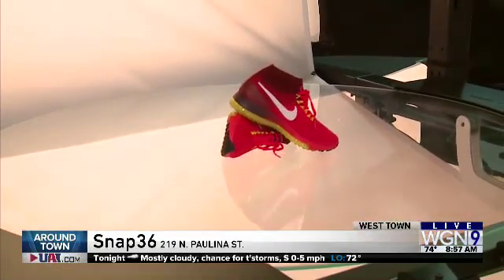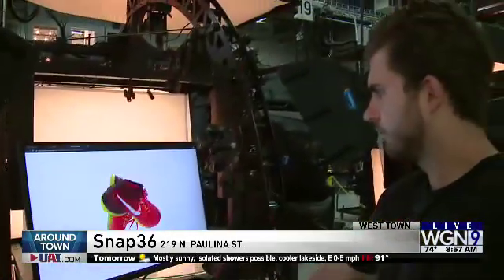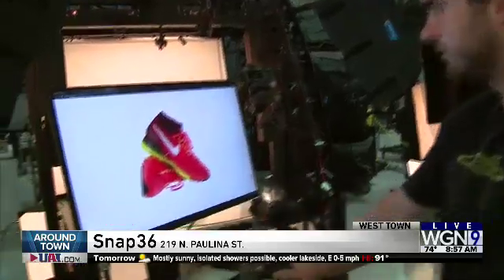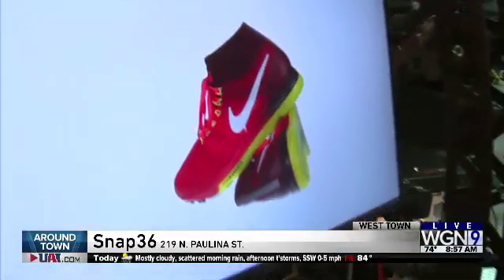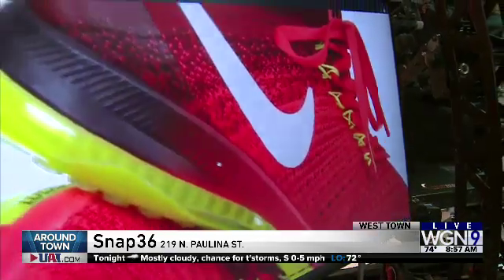So here we have toys, we have sneakers, and it's not just a simple picture — Kyle does animation. How important is that? It's really important. When I started the company, I was at Adobe and customers were telling us: if you can do a 360-degree image and be able to zoom on it, we love that.